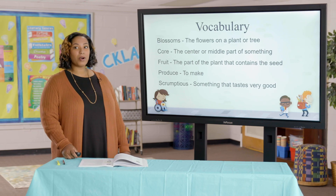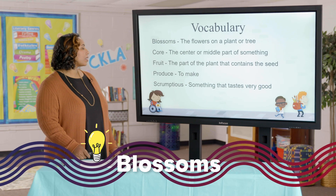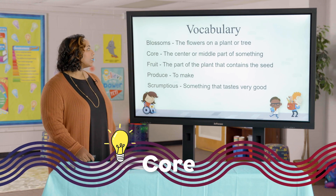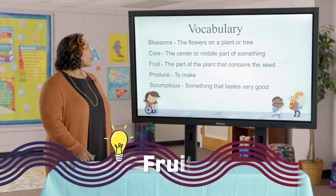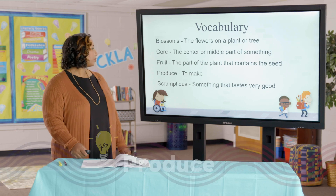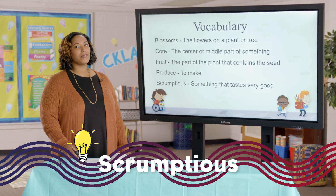Some key vocabulary words that you're going to hear in today's story include: Blossoms — blossoms are the flowers on a plant or a tree. Core — the center or middle part of something. Fruit — the part of the plant that contains the seed. Produce — to make. And scrumptious — something that tastes very good.